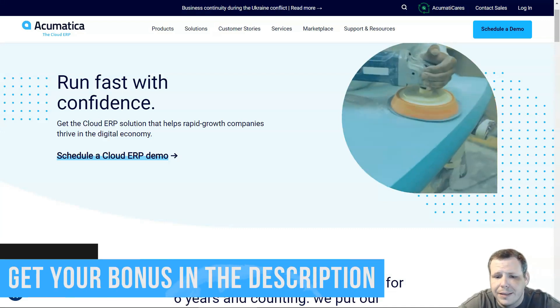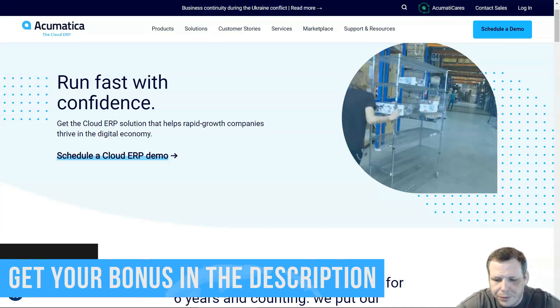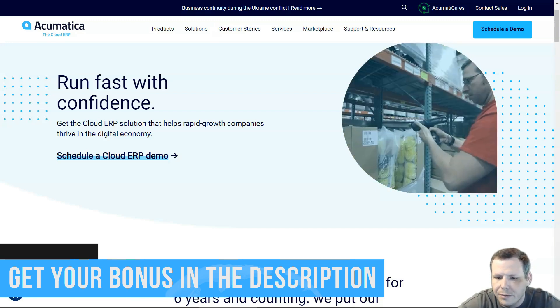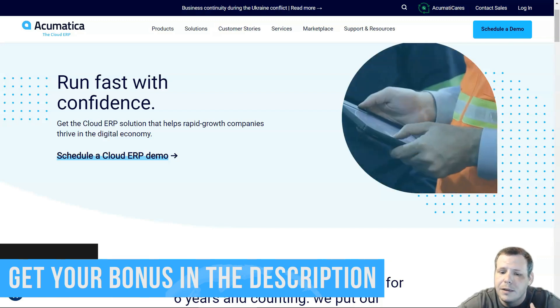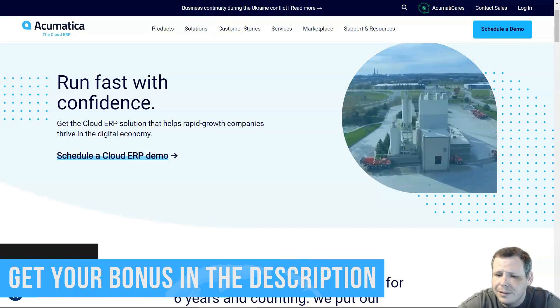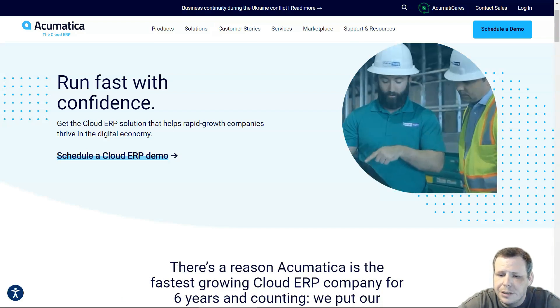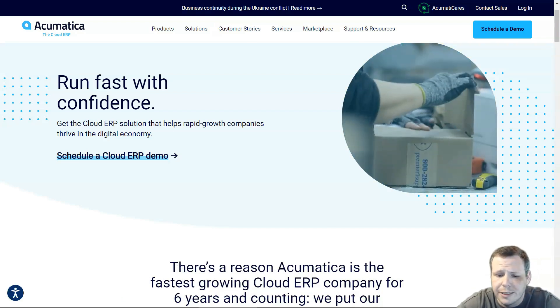For number two, Acumatica has a very intuitive design which I really enjoyed. The enterprise was very scalable and the flexible pricing model made it an excellent choice for enterprise resource planning. Overall, the general ledger accounting and inventory management was also superb.